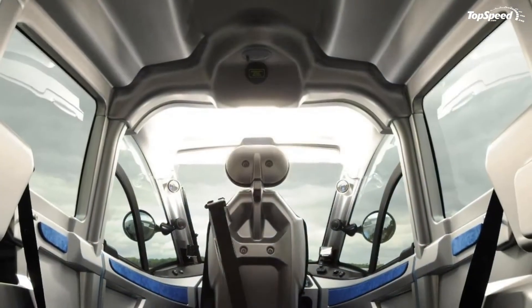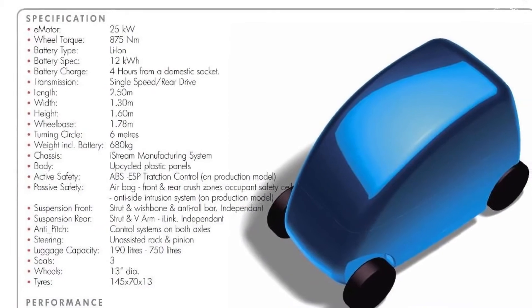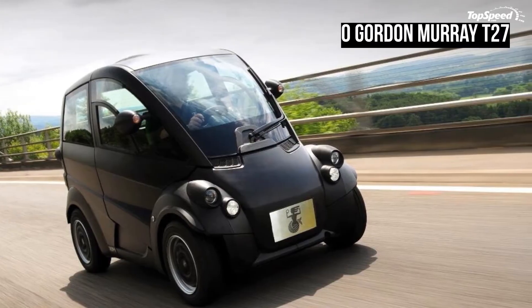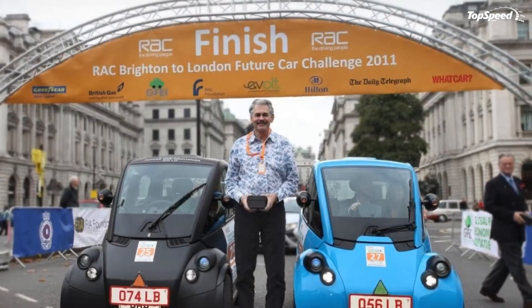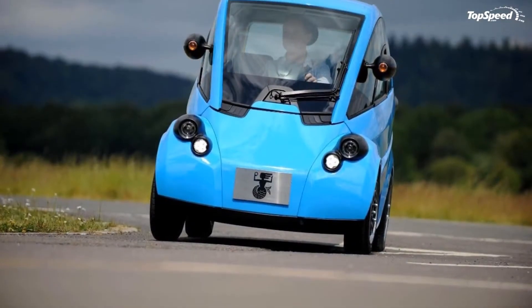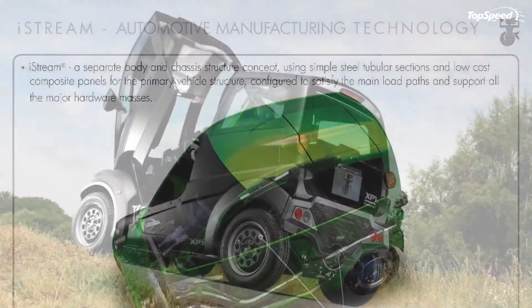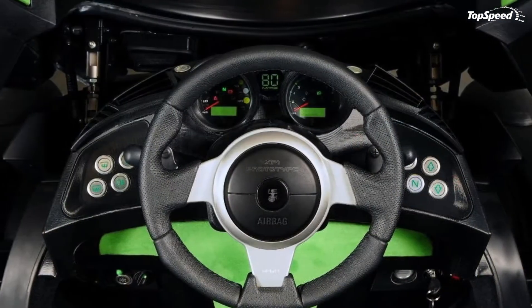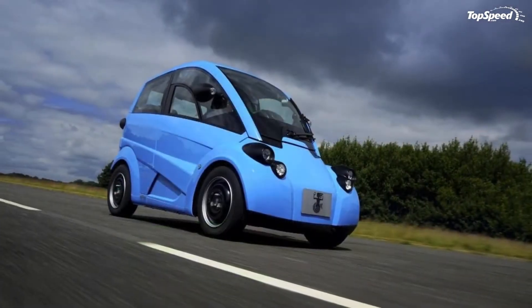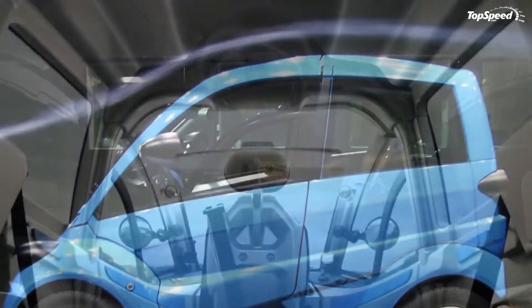Compared to the T25, the T27 is slightly faster thanks to the instant torque offered by the electric motor. Despite the maximum power being rated at only 34 horsepower, the car has enough grunt to move lively around the city and can run from 0 to 100 km/h in less than 15 seconds, with a maximum speed governed at 105 km/h. The vehicle weighs only 680 kilograms including the lithium-ion battery pack. The batteries require four hours for a full charge and offer a range of up to 100 miles.